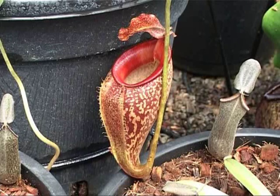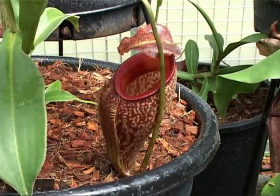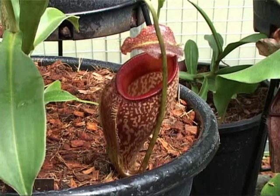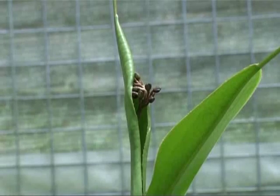This plant is Nepenthes talangensis from Sumatra. And it's a really beautiful species as you can see. It's very useful for making hybrids which can often be most beautiful — I will show you one later on. And you may be able to see in the frame that this plant is about to come into flower.